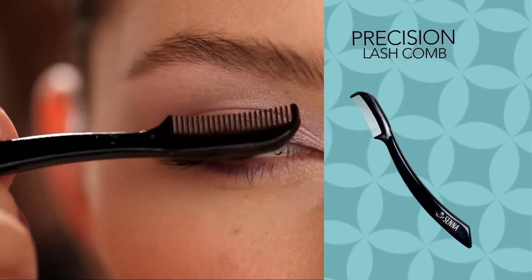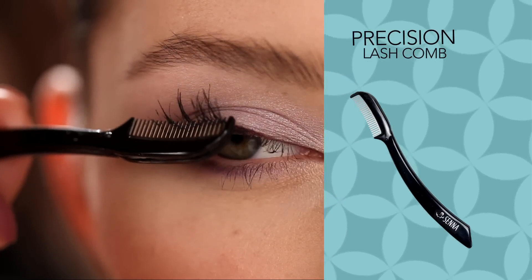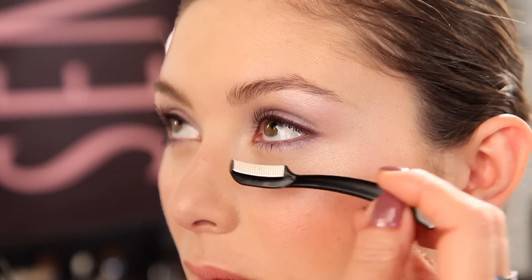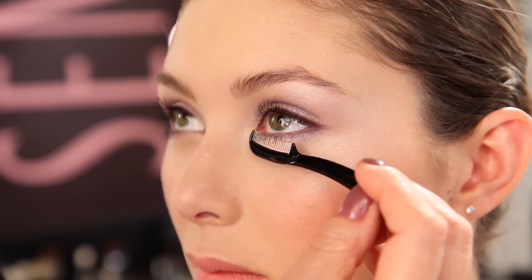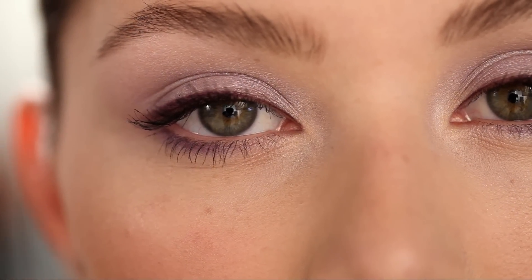Senna's Precision Lash Comb is a tool professionals use to separate, define, and elongate the lashes. Use in between each coat of mascara and you'll get the thickest, fullest, and most voluminous lashes ever.